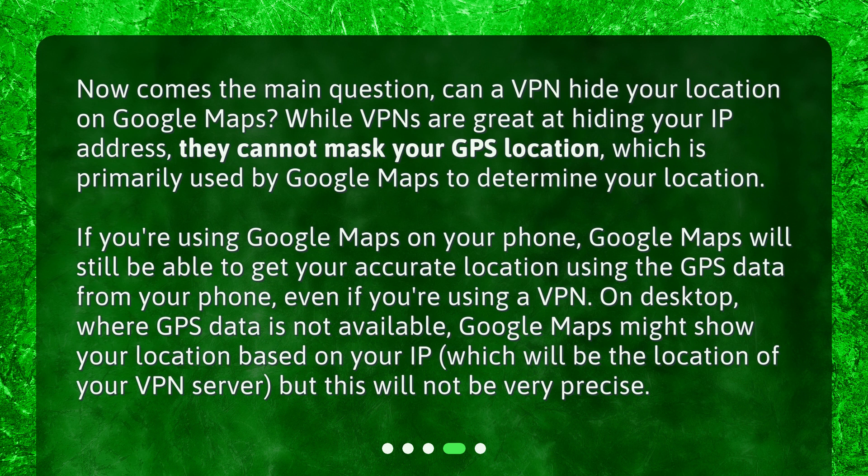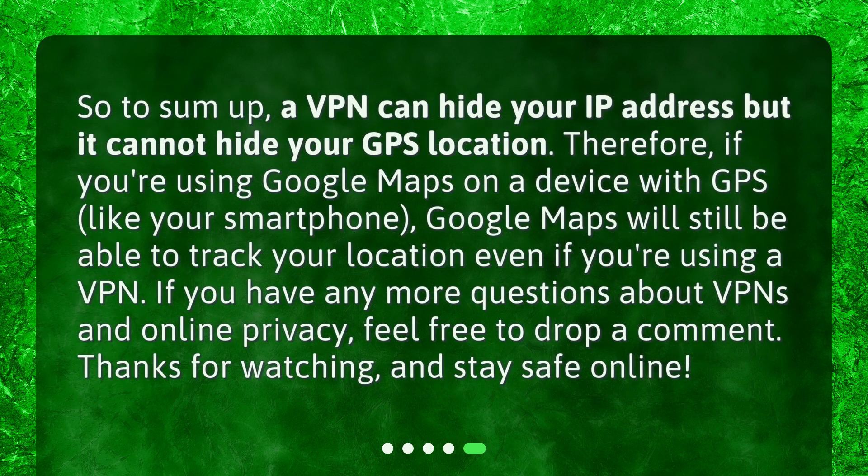On desktop, where GPS data is not available, Google Maps might show your location based on your IP, which will be the location of your VPN server, but this will not be very precise. So to sum up, a VPN can hide your IP address, but it cannot hide your GPS location. Therefore, if you're using Google Maps on a device with GPS, like your smartphone, Google Maps will still be able to track your location even if you're using a VPN.